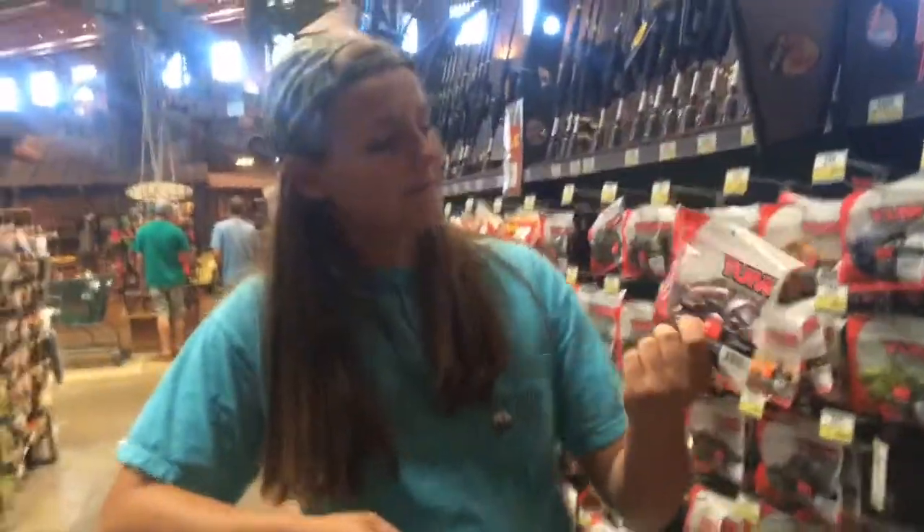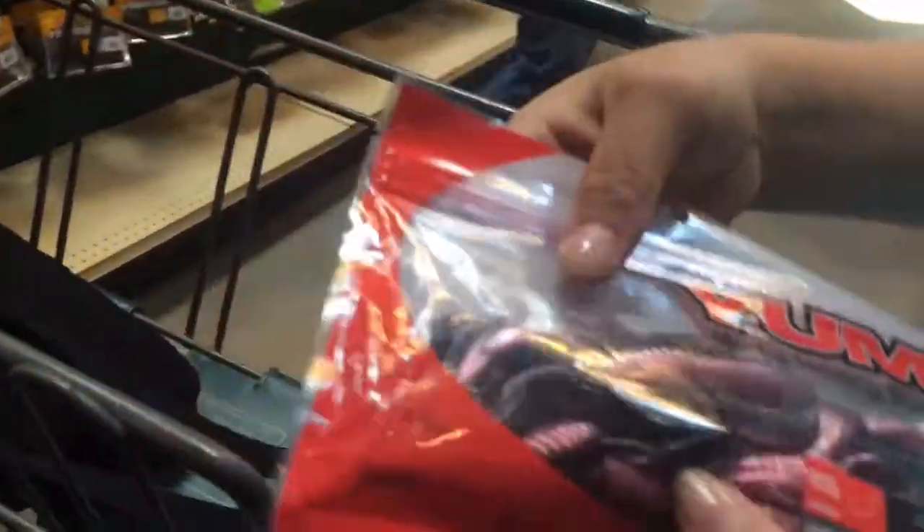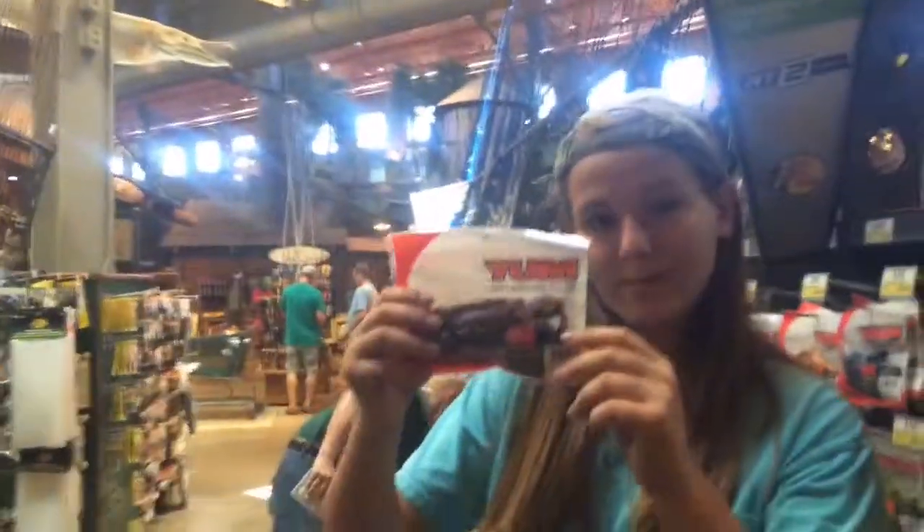Now I'm getting this critter type thing — Red Shad, of course. $3.69. Great for bedding bass. I'll get a hook to use with it. Yum brand too.